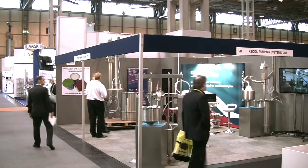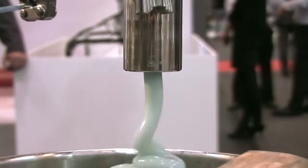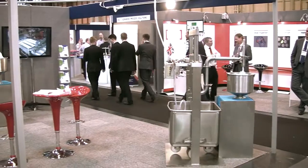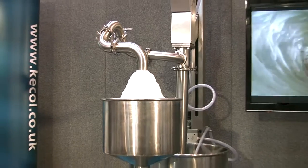We then went on to see Keiko Pumping Systems, who are displaying their range of pneumatic piston pumps and priming devices used in the cosmetic, pharmaceutical and food industries for over 25 years. Their expertise lies in transferring high viscosity non-flowable products, and they manufacture a range of air powered piston pumps to suit standard as well as non-standard drums, containers or IBCs.